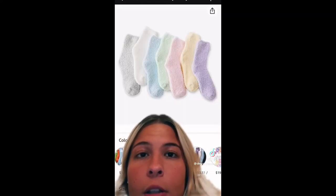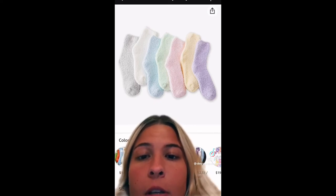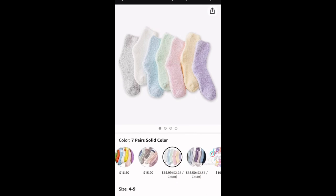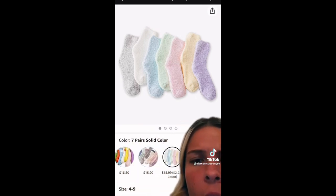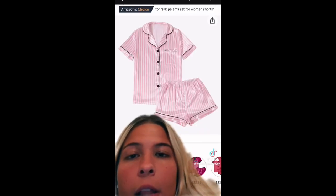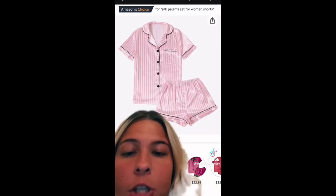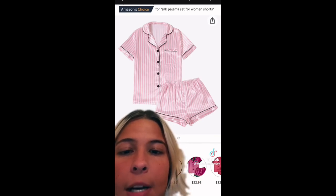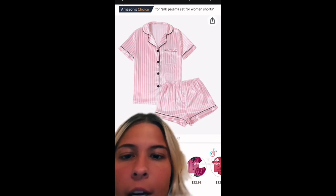These are so freaking cute — they remind me of Easter but they could also work for Christmas. I love the pastel colors, and they have other colors too. I love pajamas like this, especially for Christmas morning, even though I usually just wear a huge sweatshirt anyway. I might as well have these just in case — kind of for the aesthetic.